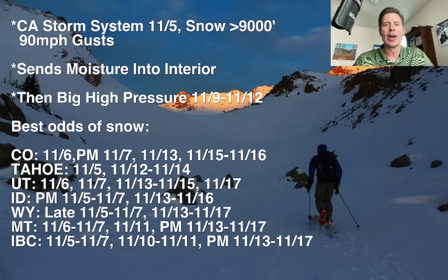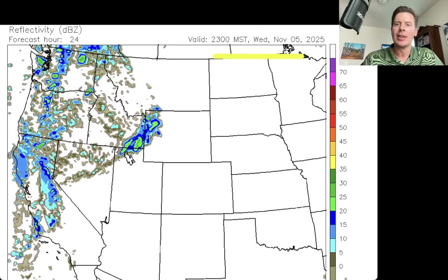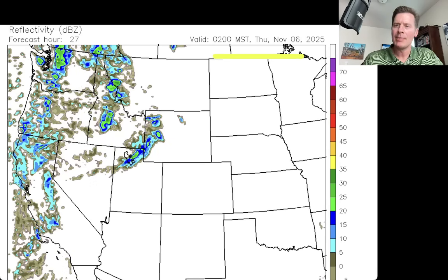Let's look at the forecast radar and see where this precip is headed. We'll start this up about lunchtime today, Wednesday, November 5th. Here's the dinner hour — a little wave right here moves into the Tetons and some into the Wasatch, and this would likely brush the Uintas as well. The bulk of the precipitation is behind that, closer to the main storm system.